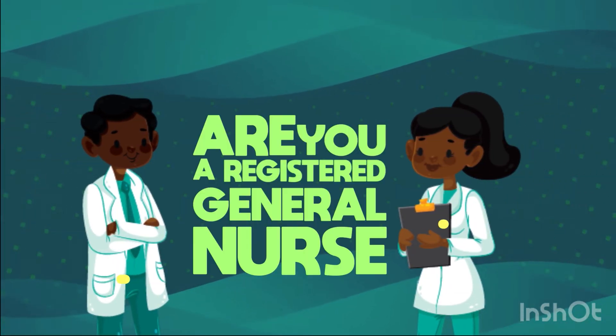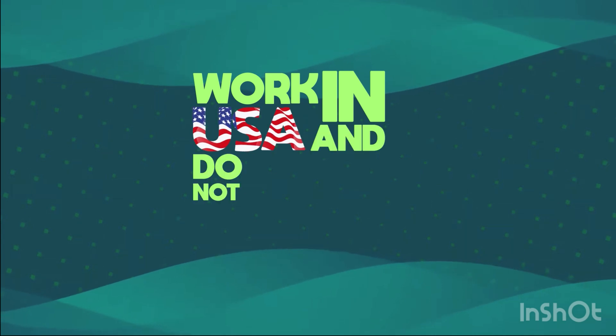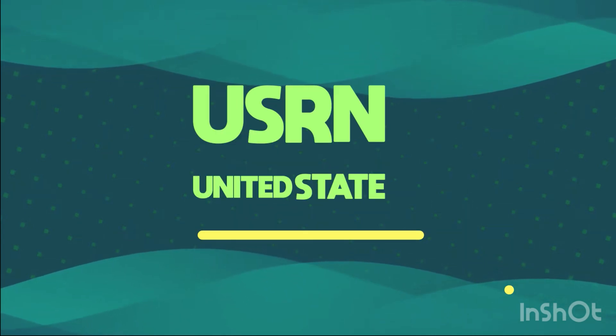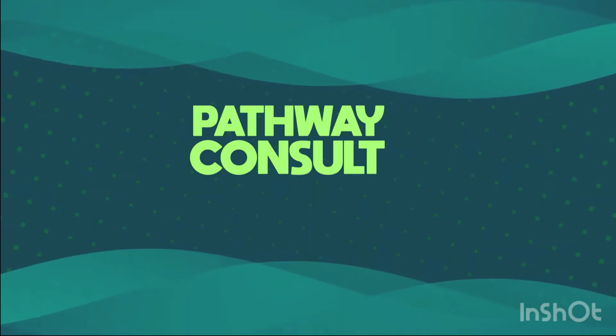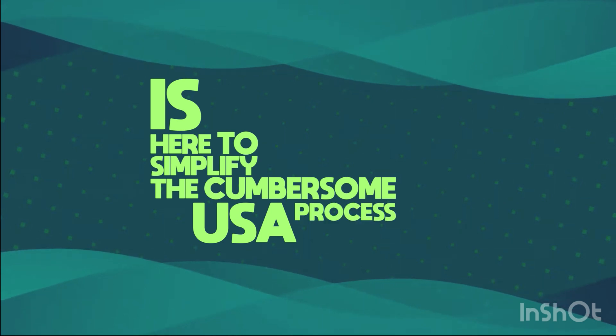Are you a registered general nurse, psychiatric nurse, or midwife looking to work in the USA and do not know where to start from? USRN — United States Registered Nurse — Pathway Consult, UPC, is here to simplify the cumbersome USA process for you.